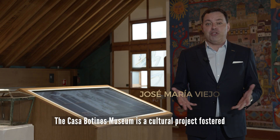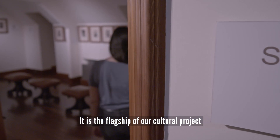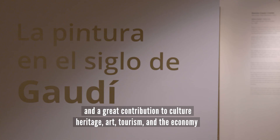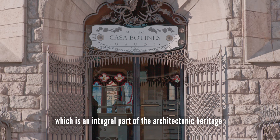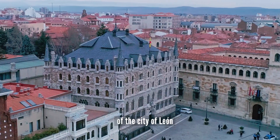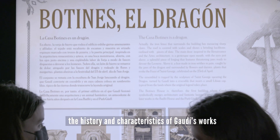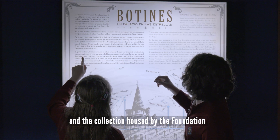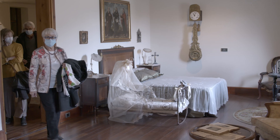The Casa Botines Gaudí Museum is a cultural project impulsed by the Castilla and León Foundation. It is the flagship of our cultural project and a contribution to culture, heritage, art, tourism, and the economy. The creation of the museum had as its main goal the recovery and valorisation of a singular building that is a fundamental part of the architectural heritage of the city of León. The Casa Botines Gaudí Museum, as well as the collection within its walls, holds very significant meaning for the people of León.